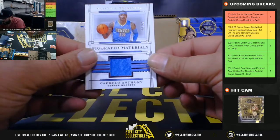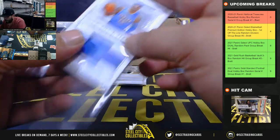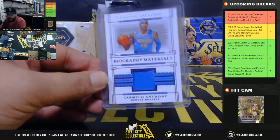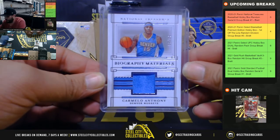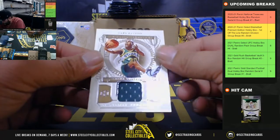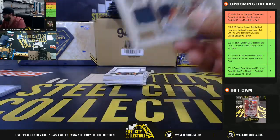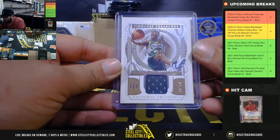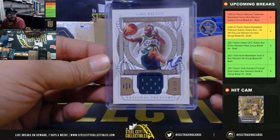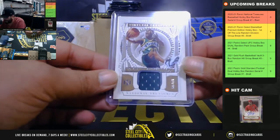Next, 50 of 99 Jersey Relic — Carmelo Anthony. 50 of 99, going to Christopher G. Then a Jersey Relic — Gary Payton 92 of 99. I like the cream color look of that card. 92 of 99 going to Matthew S, Gary Payton.